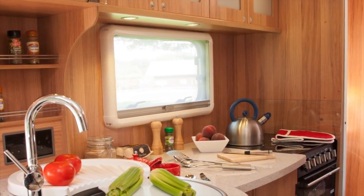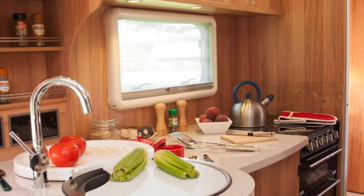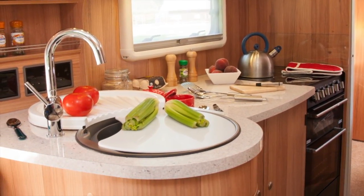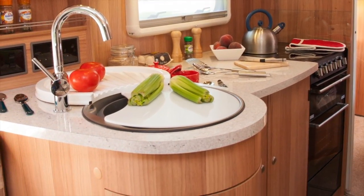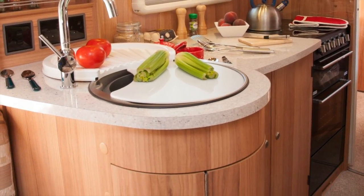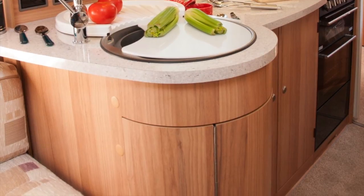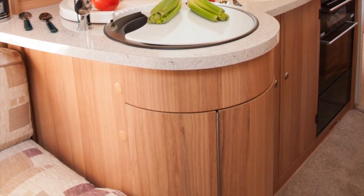The surface is on two levels — that is a new feature for 2013. The sink, now circular, is in a raised section with working surface behind it. That is where you would put the removable drainer. Underneath, in a curved cabinet, you find three shelves, one of them fitted for cutlery.